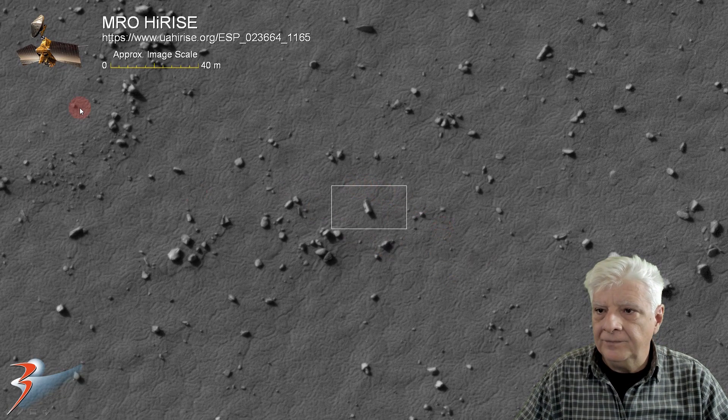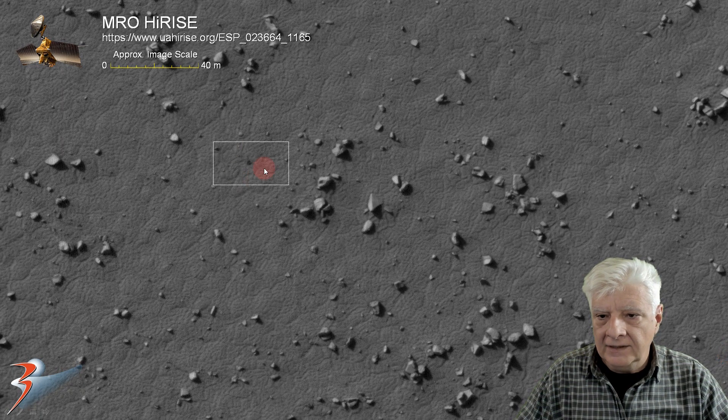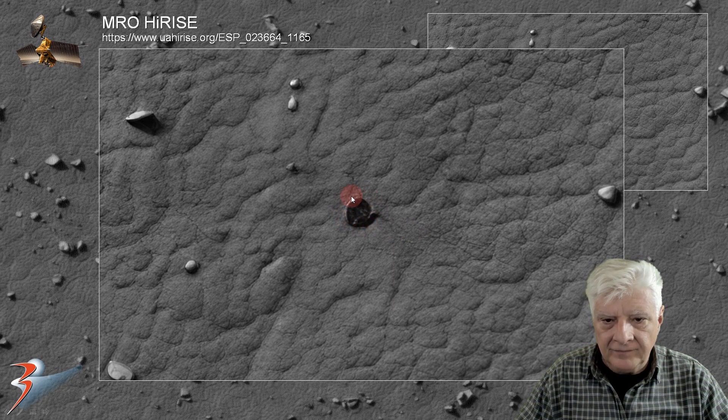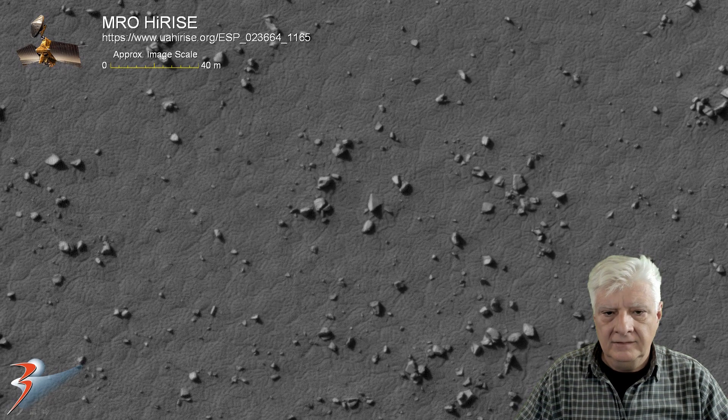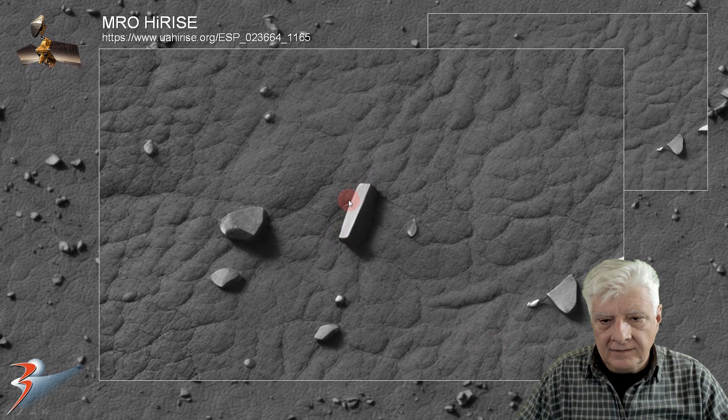Let's have a look at this block — about seven to eight meters in length, uniform width and thickness, neat right angles, straight edges, and then this thinner rectangular part parallel on top. Let's have a look at that hole — I'd say that's about three meters in diameter, and there's something odd about it; it appears to be inside that opening. Check out this block as well — it's about four meters in length, uniform in its thickness, right angles and straight edges.